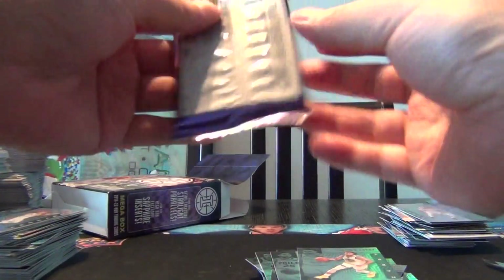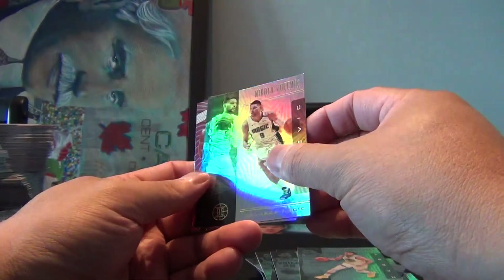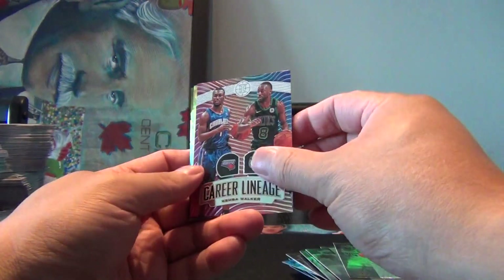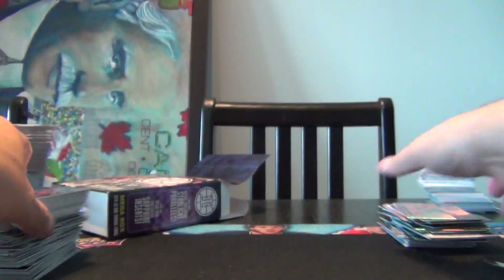And our last pack. Nikola Vucevic, Buddy Hield, a Career Lineage of Kemba Walker, Kyle Lowry, Brandon Ingram, and our rookie is PJ Washington Jr. Unfortunately no big card in there, but actually not too bad — nice looking cards though, I gotta say.